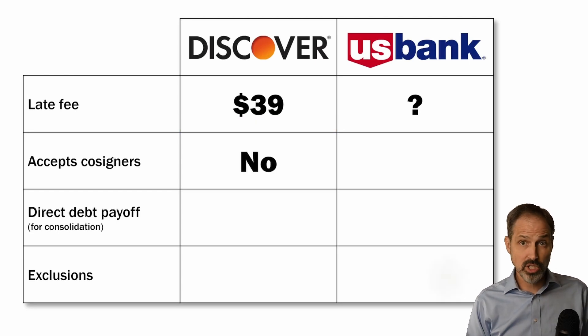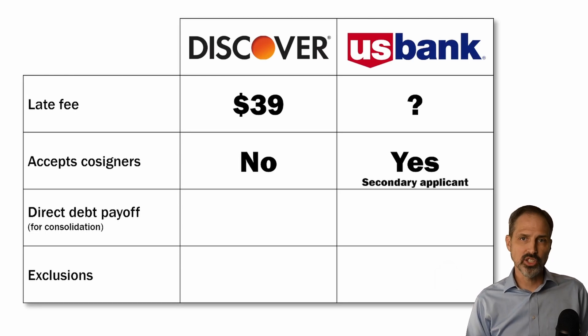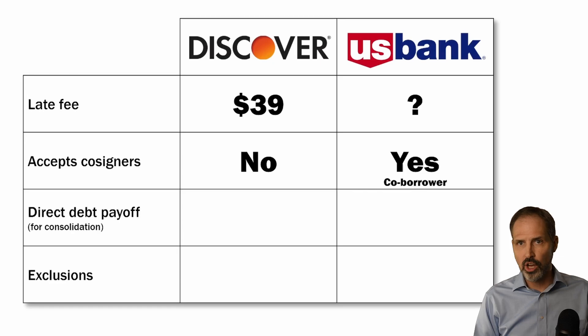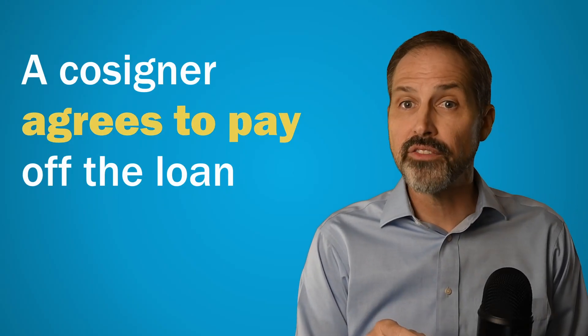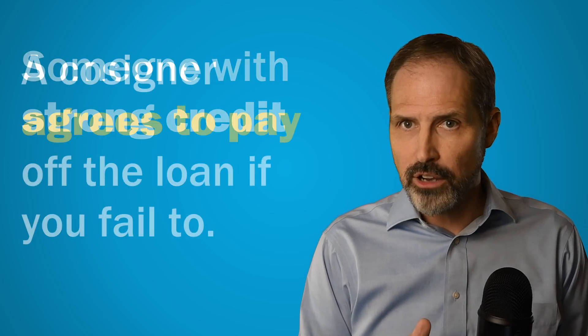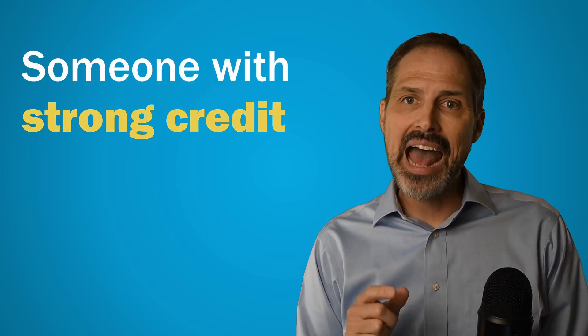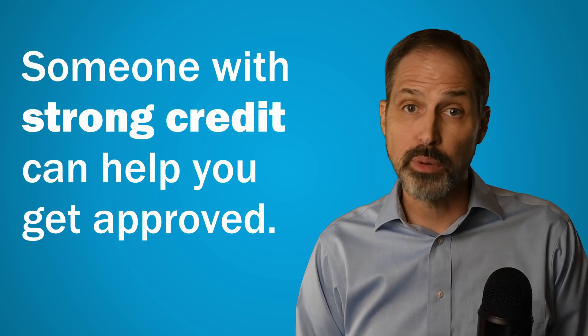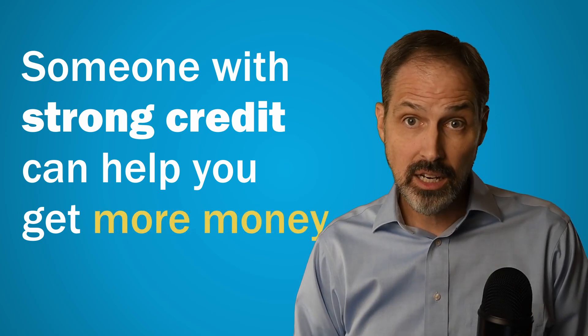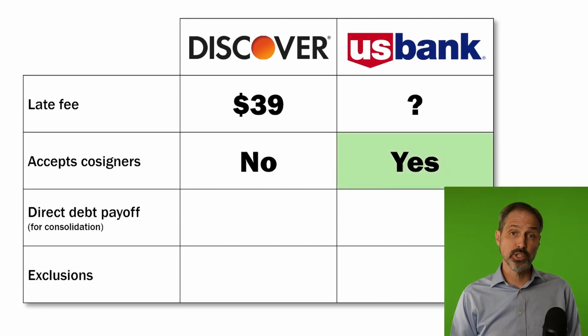Discover does not accept co-signers on their loans, but U.S. Bank does. They call them secondary loan applicants during the application process and co-borrowers during the loan period. A co-signer is someone who agrees to pay off the loan if you fail to repay it. If you have a spouse or a loved one with a stronger credit profile than you, adding them can improve your chances of being approved, getting more money, or getting a lower rate. It's good that U.S. Bank offers this option.